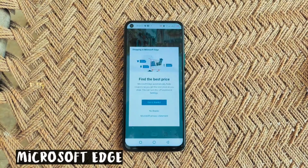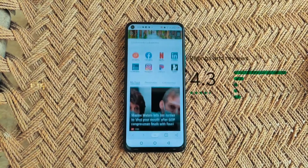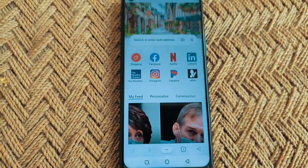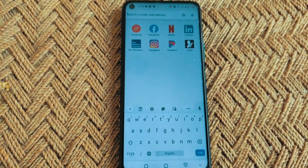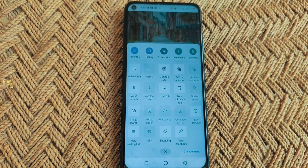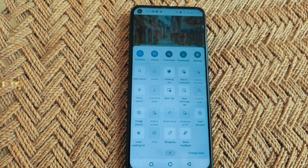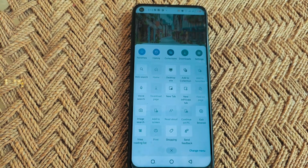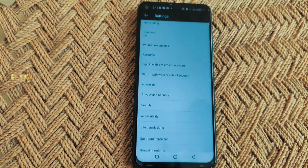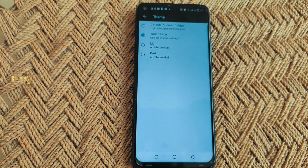The next one on the list is Microsoft Edge, the rebranded version of Internet Explorer. It is 4.3 stars rated and also has a content feed, which is relatable but comes from Bing so it doesn't have a lot of data to feed you. It has a great menu with lots of features — it is my favorite menu from any browser on this list because it is very intuitive and has a great design.